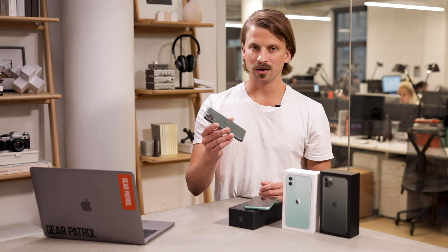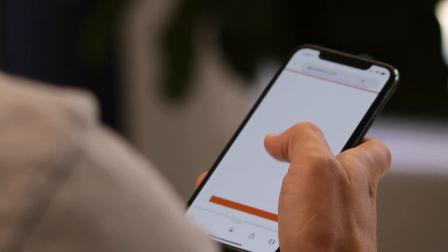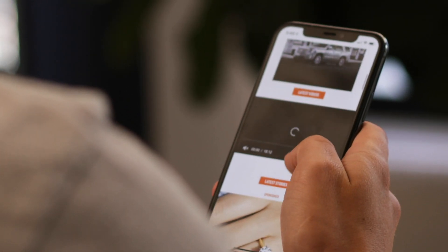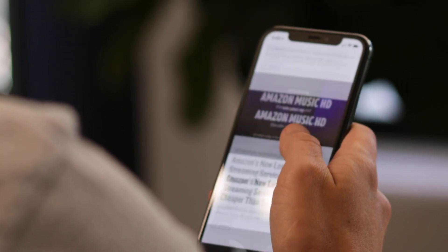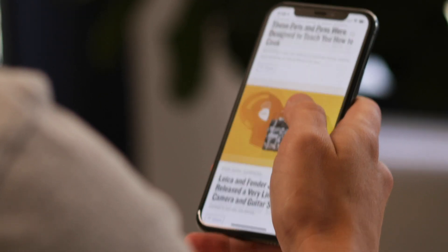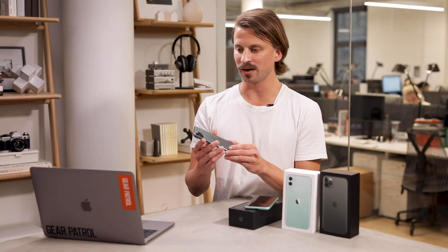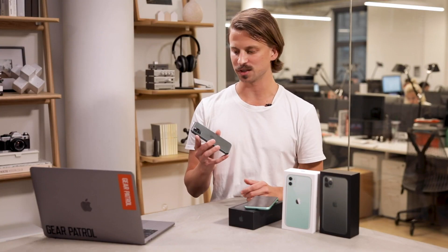Apple claims that the regular Pro model lasts four hours longer than the XS, and the Pro Max lasts five hours longer than the XS Max. The big jump in battery life has a lot to do with the A13 Bionic chip, but it's not just that — there are also slightly bigger batteries inside these smartphones.